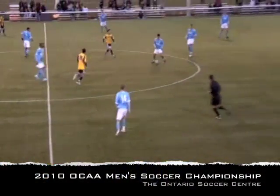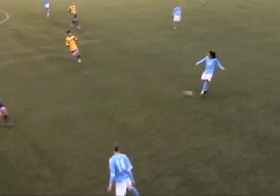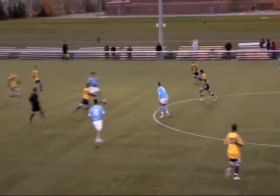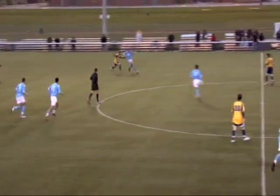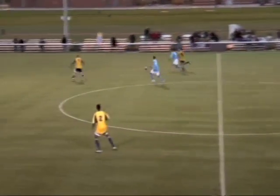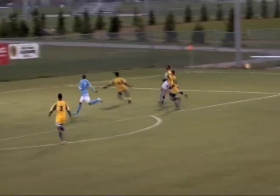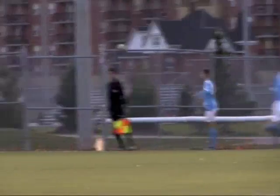We are underway here in the 2010 OCAA Championship gold medal game between the Sheridan Bruins and the Humber Hawks. They switch it over to midfield. He's met by a streaking Humber Hawk as he appears to be a Humber player down on the field. Here come the Bruins with the ball as they took over on attack. Two blue shirts against four yellow. Sheridan will see a throw in.